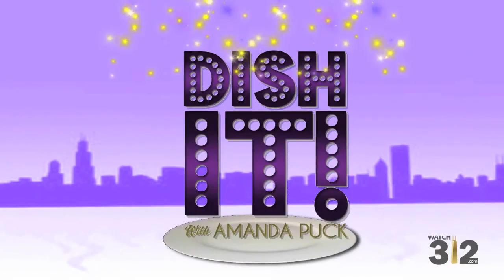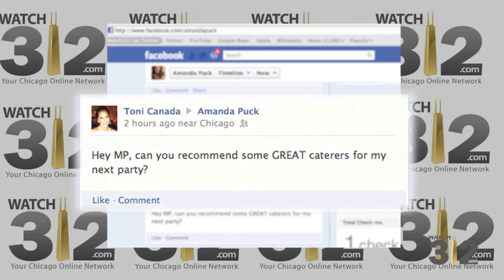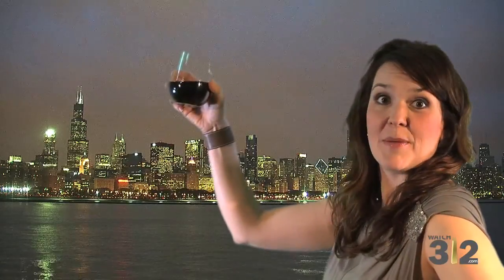I'm Amanda Pak and get ready to dish it. Tony Canada wants a recommendation for some new caterers, so we went out and toasted the town to find some of the best.